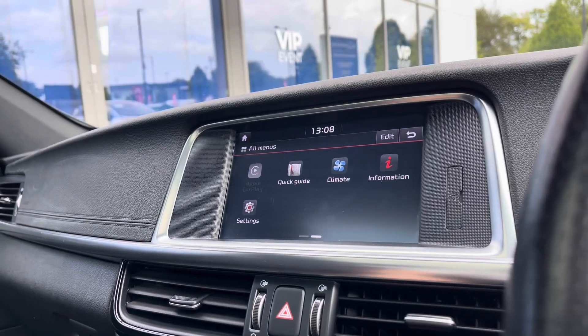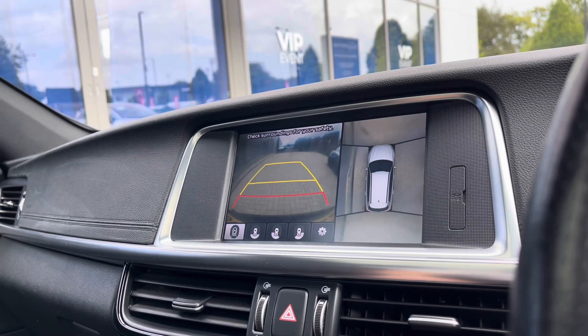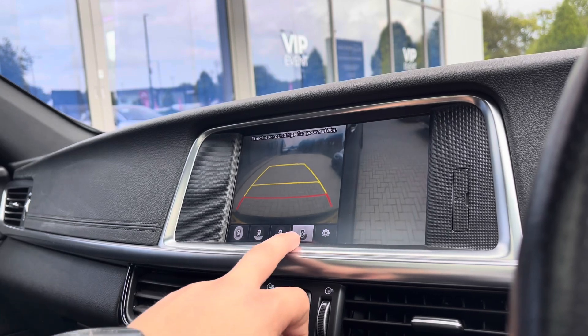Making our way to the parking camera and sensors. Here you'll see we do have our parking cameras. It does work and you have the ability to flick between the different displays like so, so you can take a closer look.